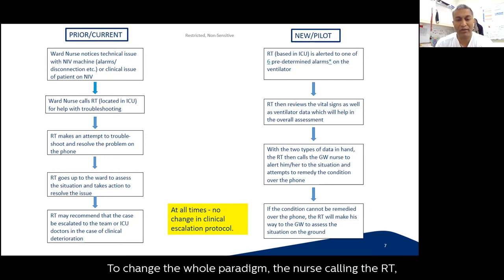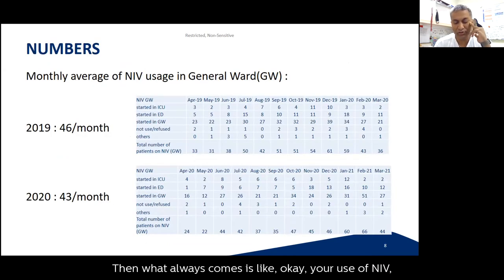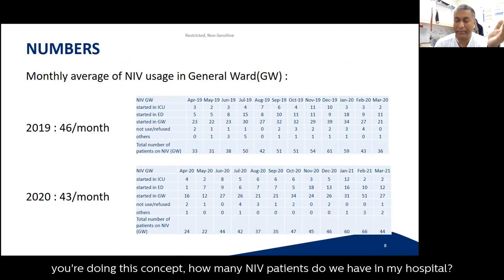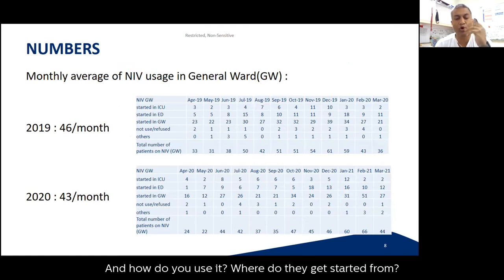We changed the whole paradigm: the nurse calling the RT became the RT calling the nurse, reducing the nurse's workload with live, continuous, dynamic data. When we looked at our data, our average NIV usage is around 40 to 45 patients per month. NIV can be started in the ICU when patients are quite sick, then stepped down to the ward as they improve, and sometimes NIV is initiated in the ED or the general ward from the start.